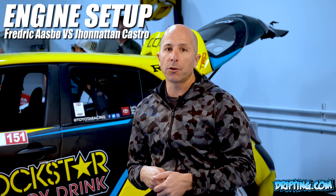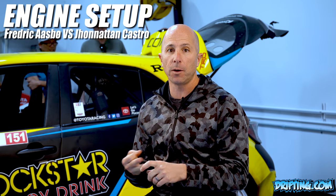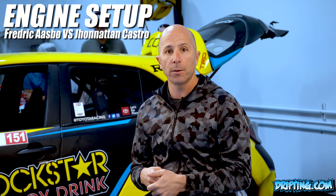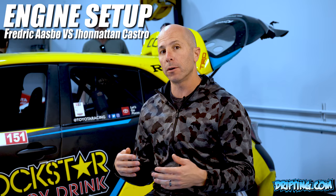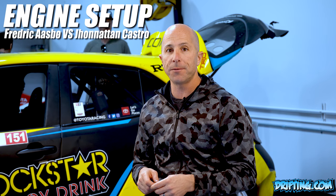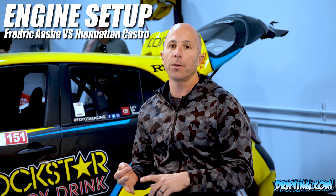The two cars we run here at Papadakis Racing are the 2019 Corolla Hatchback driven by Frederic Osbo and the Toyota 86 driven by Jonathan Castro. Obviously the difference is one being a Corolla and one being a Toyota 86, but they run a very similar engine and drivetrain combination — both running the Toyota 2AR FE engine, 2.7 liter, turbocharged with nitrous.